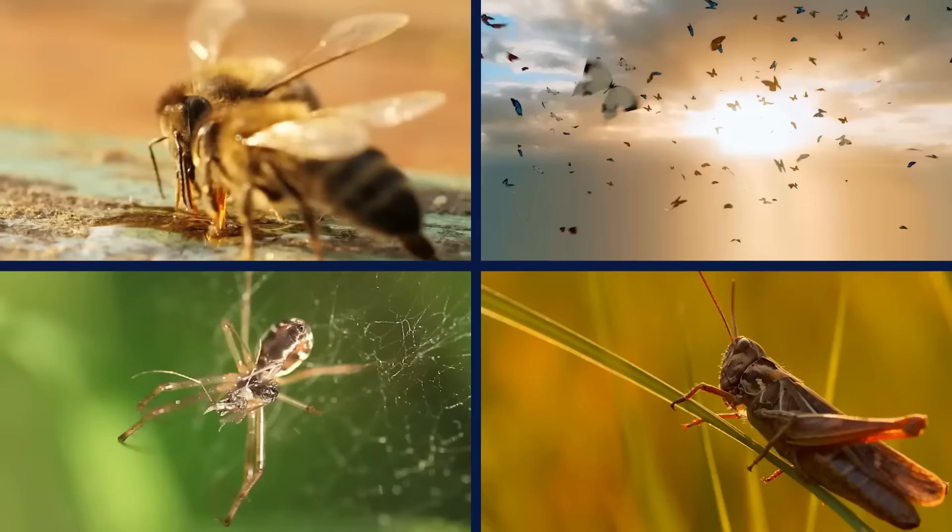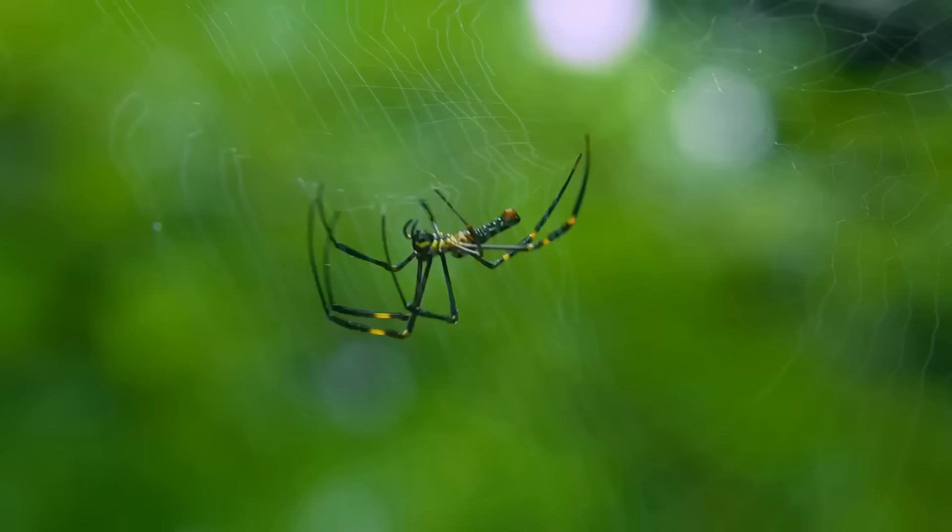Some species are noticeably absent from the exclusion zone, including invertebrates — creatures without a backbone — like bees, butterflies, spiders, and grasshoppers. They didn't fare as well as other animals, and their populations never recovered. And while bird populations have largely recovered, some face ongoing issues due to the high radiation levels, including smaller-than-average brains.